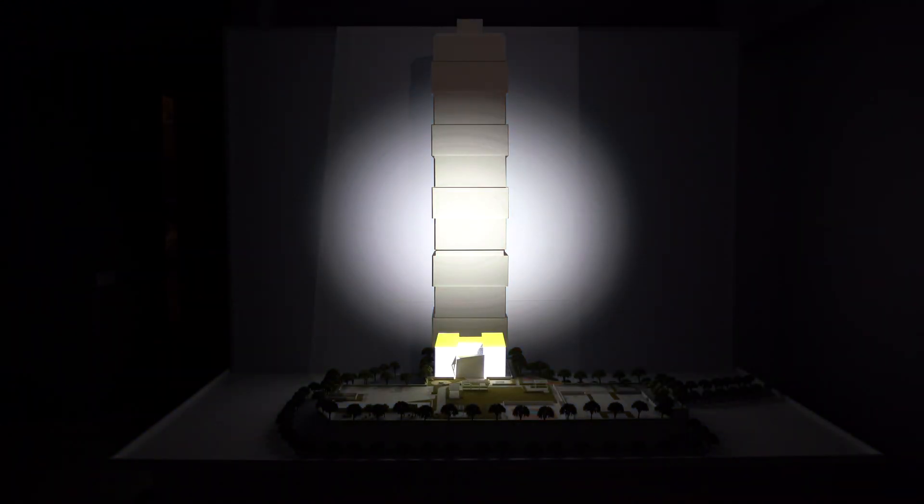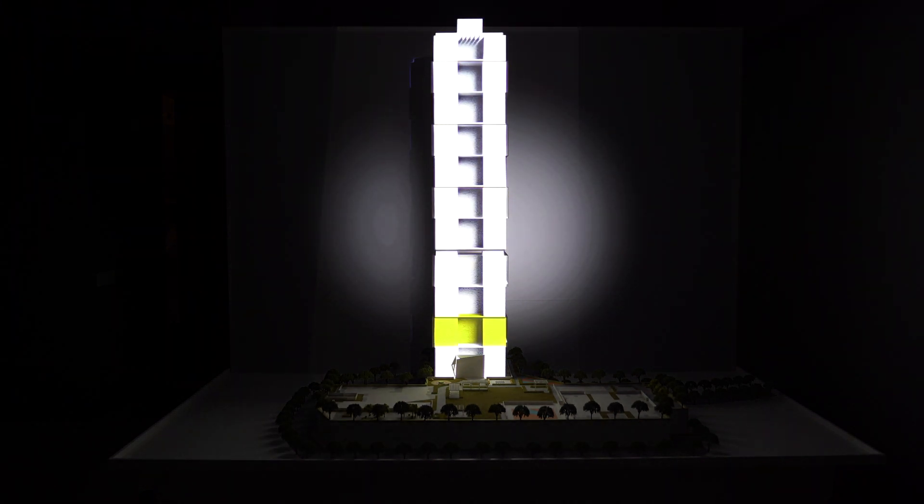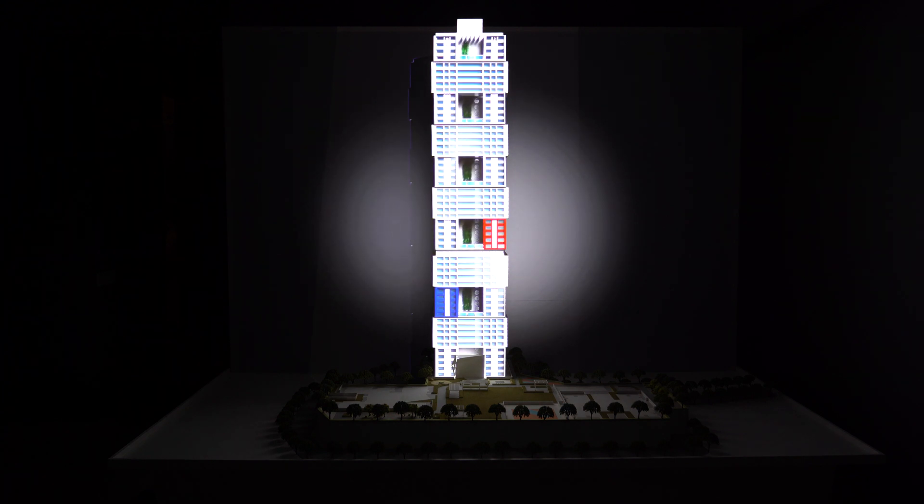The swivel structure is one of the most distinct features of the Iconic Tower. Each storey has been designed around the alphabet H. Every 5 storeys, the angle of this H has been rotated 90 degrees, creating open spaces at regular intervals.